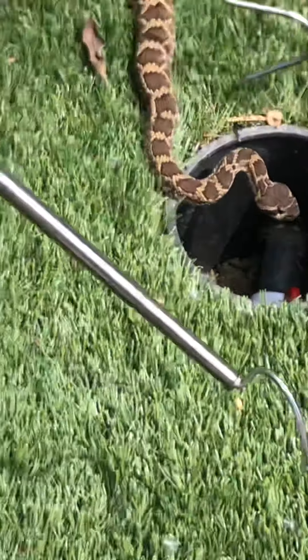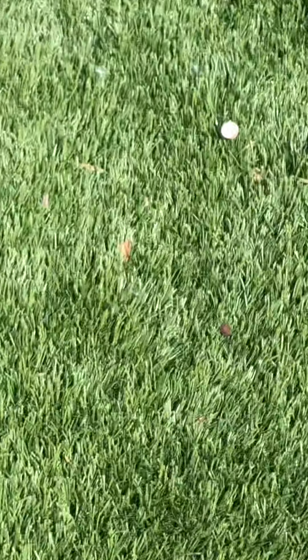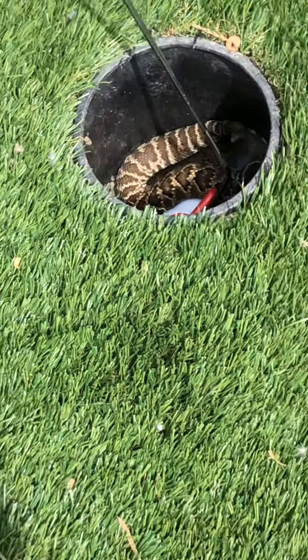Here we go. Oh no. He's big. He's a big snake. He's going back in. No. All right. Oh, he's biting it. Did you see that? Yeah.